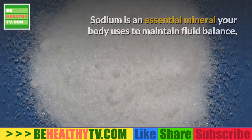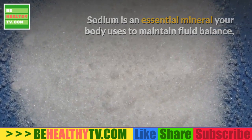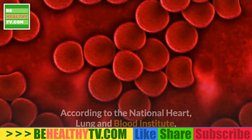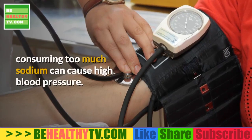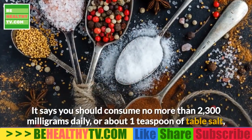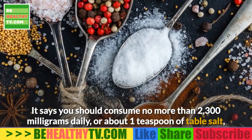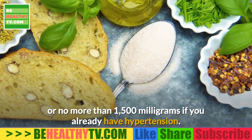Sodium and Cholesterol. Sodium is an essential mineral your body uses to maintain fluid balance, and it also plays a central role in regulating your blood pressure. According to the National Heart, Lung and Blood Institute, consuming too much sodium can cause high blood pressure. You should consume no more than 2,300 milligrams daily — about one teaspoon of table salt — or no more than 1,500 milligrams if you already have hypertension.